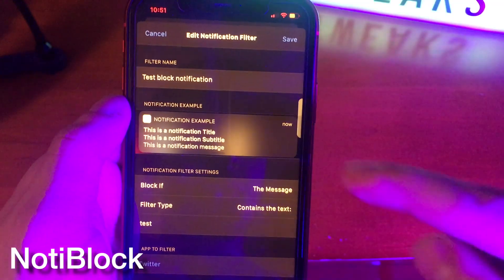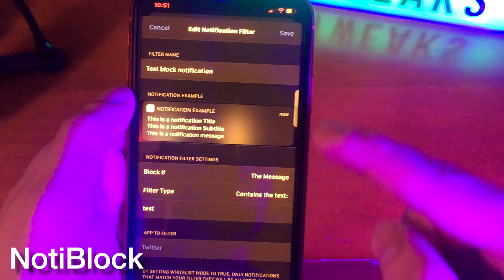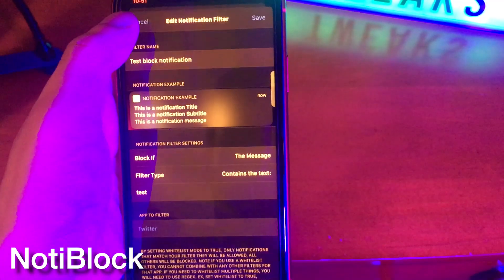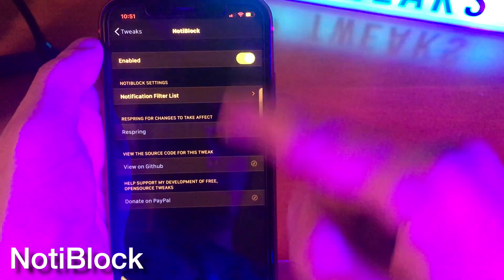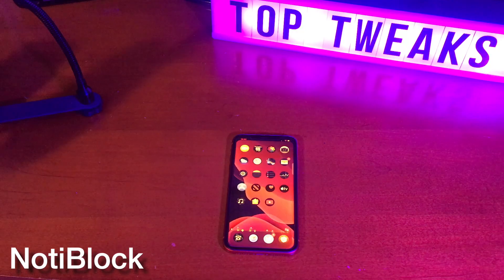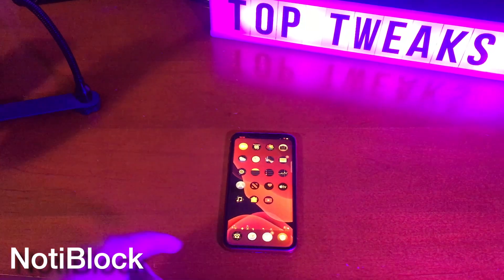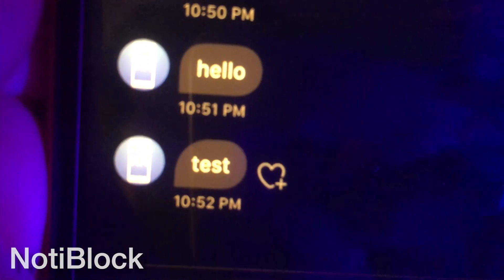Notablock is a really cool tweak that takes suppressing notifications even further. With these settings, I have it selected that I can block the notification if the message contains the text 'test'. So I sent myself a notification saying 'hi', but if I try to send a notification saying 'test', nothing pops up. But if I go into the Twitter application, you can see that I did send the message.